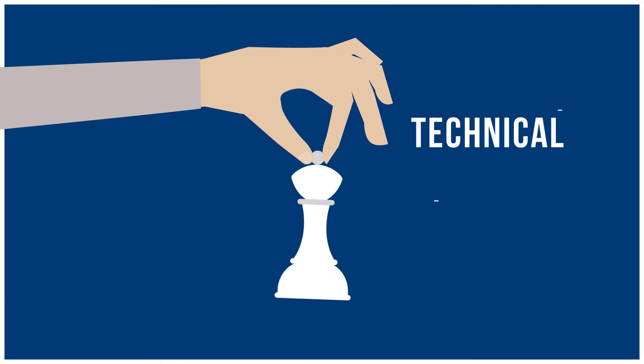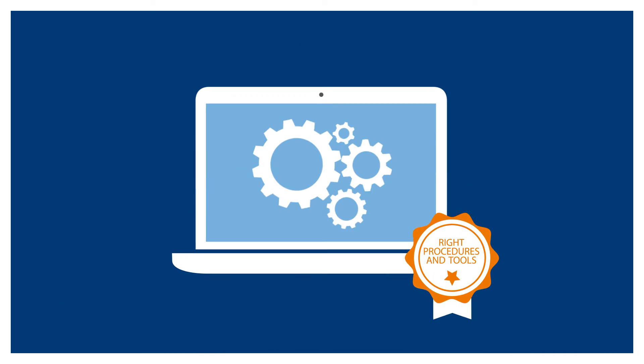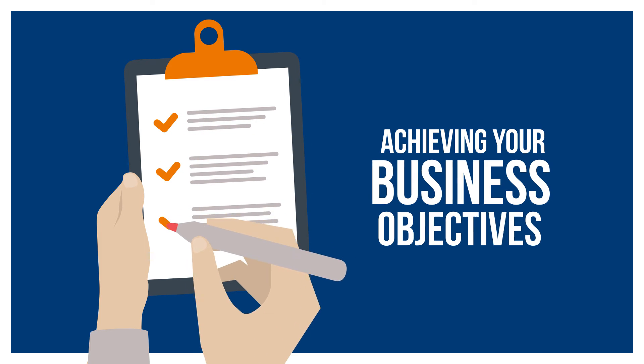and reducing costs. Our technical experts and process-driven team will help implement the right procedures and tools so you can focus on achieving your business objectives.